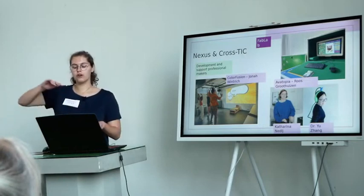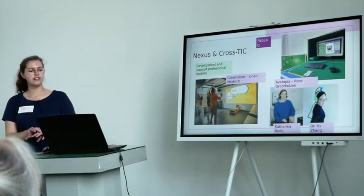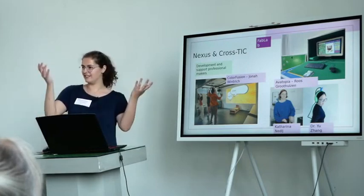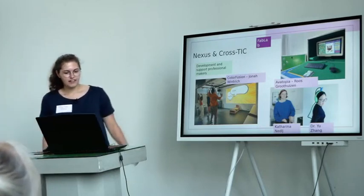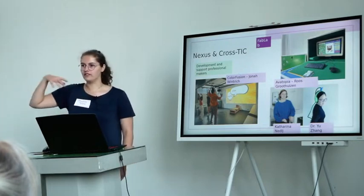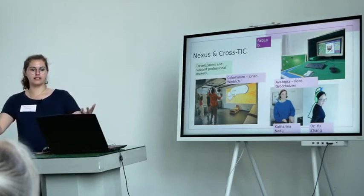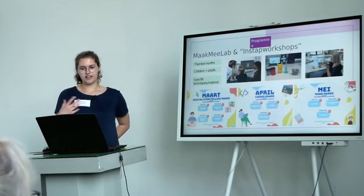We also have a program called Caustic that goes more in-depth and is a bit longer, and it always works towards a presentation point. We have two festivals in the year: the Maker Festival Twente and the Syndicate Twente. Right now Jonah is working on an interactive game where children mix colors by working together, and he will show that at the Syndicate later this year. Avatopia by Rose Groothuizen already finished and the installation went through all of Twente, placed in all the municipalities.